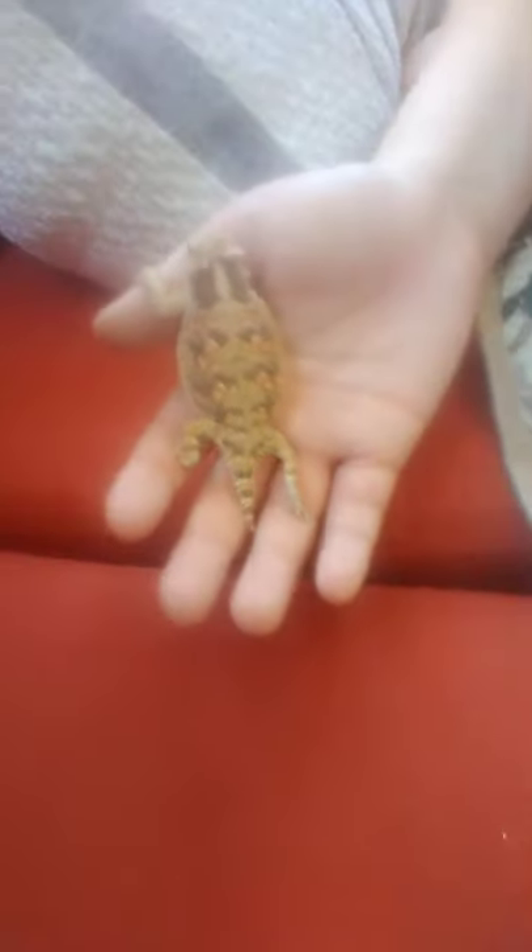So today we have caught a beautiful horny toad. They are native to California. They look a lot like bearded dragons and they're very nice and beautiful creatures.